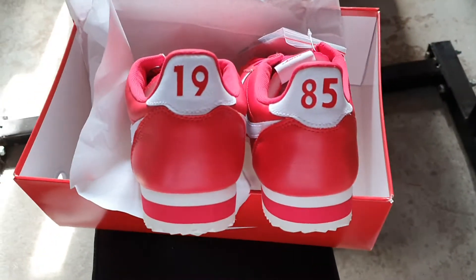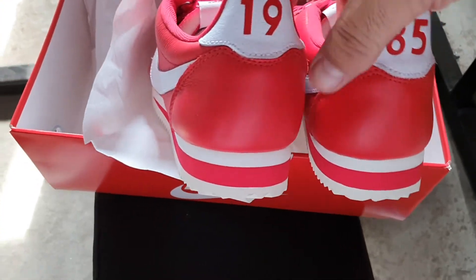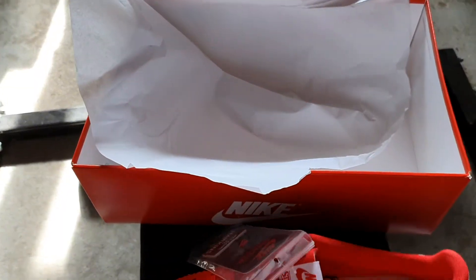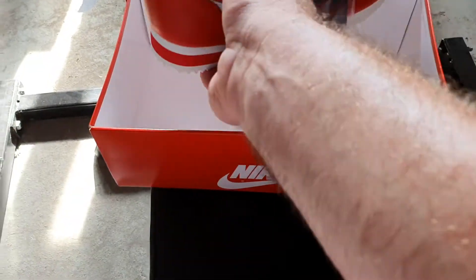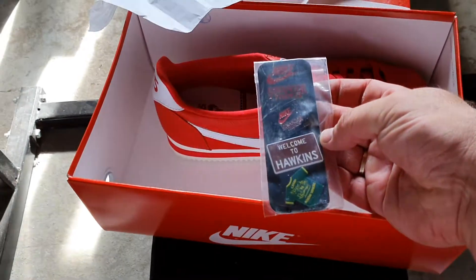Typical, referring to the series of Netflix's Stranger Things, 1985. So very cool. What's more added in the shoebox are the pins — searching for the pins. The pins are added to the shoe, so very nice.